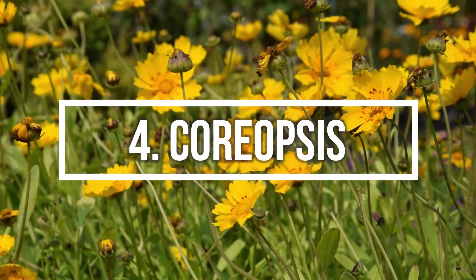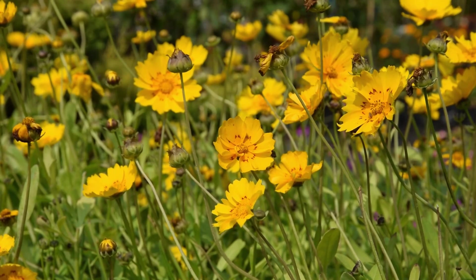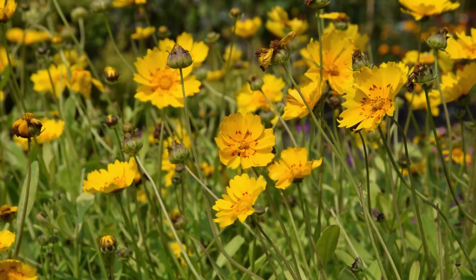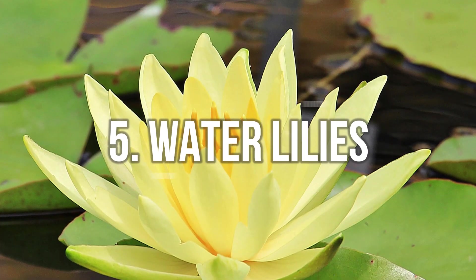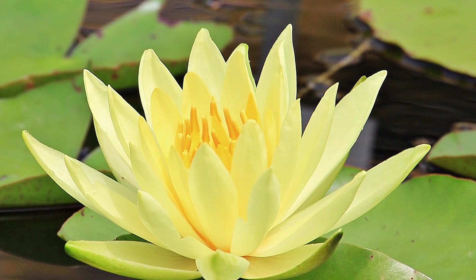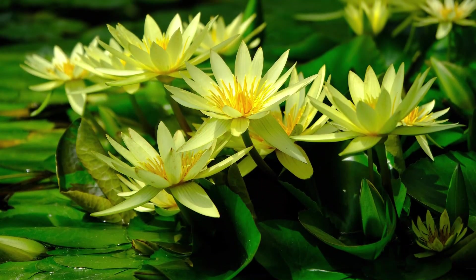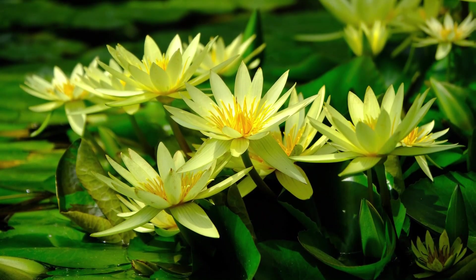Number 4: Coreopsis. It definitely deserves a spot in your garden, if not for the beauty, then for the long blooming time. Number 5: Water Lilies. Water lilies are a must-have if you have a pond or water garden. You can grow yellow cultivars from the majestic water lily family.